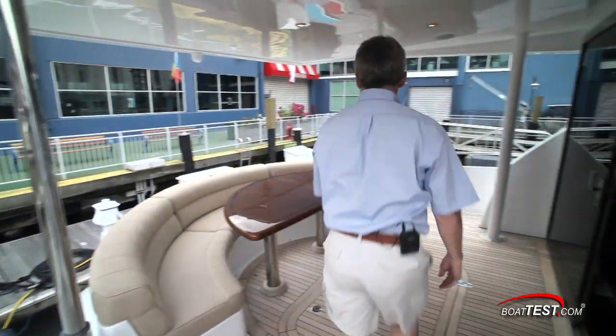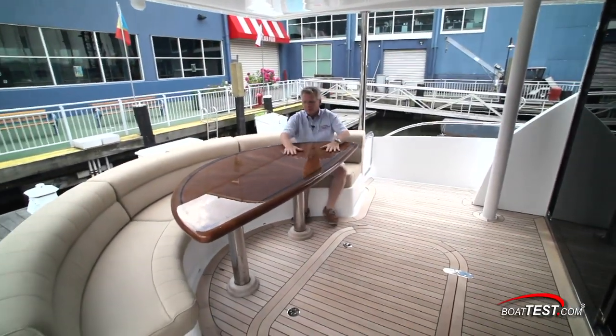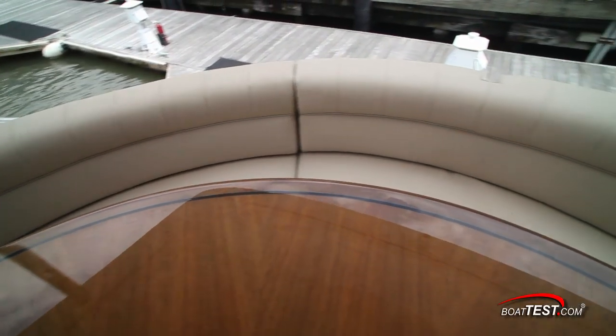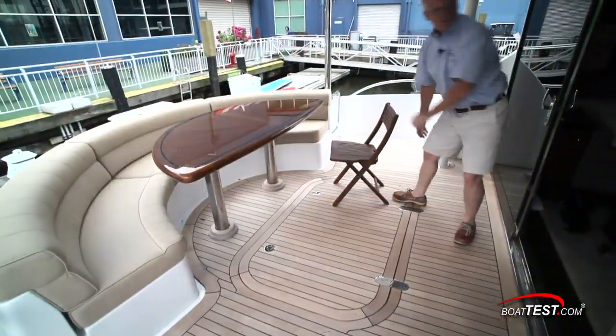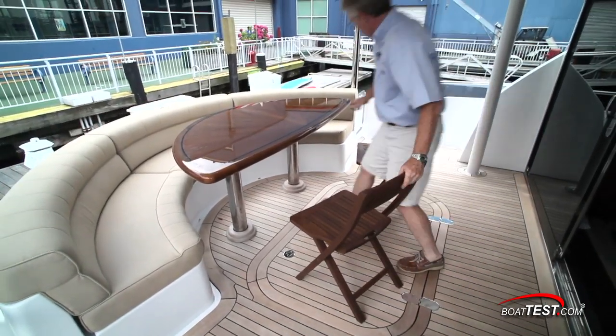Let's start by taking a look at the aft deck. The centerpiece is this beautiful hardwood pedestal table, expertly finished. It's surrounded by C-shaped seating that holds six, and because the overhead carries so far aft, the entire deck is sheltered. With so much space at 135 square feet, this aft deck also lends itself to adding deck chairs.